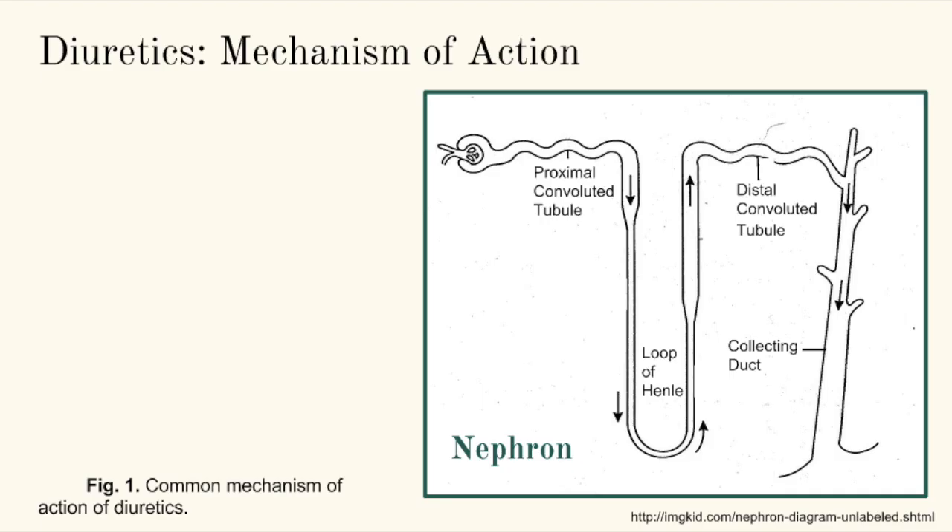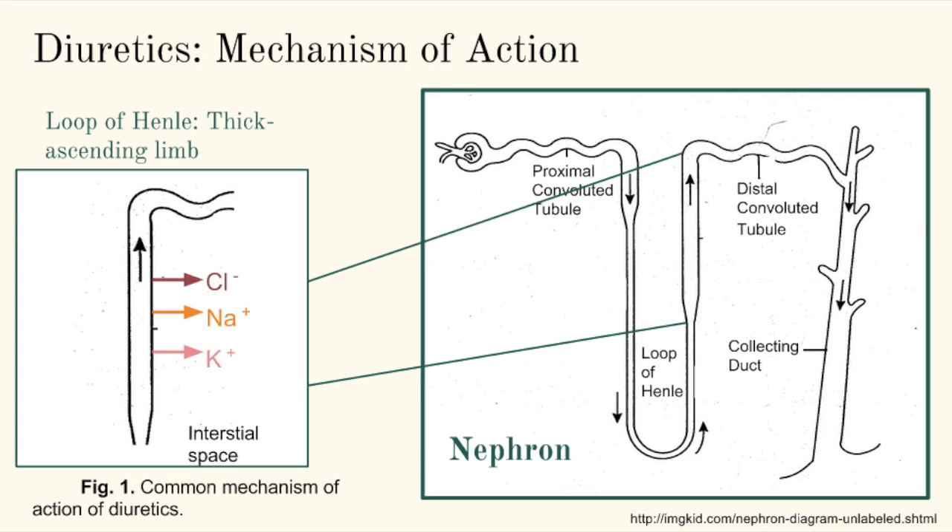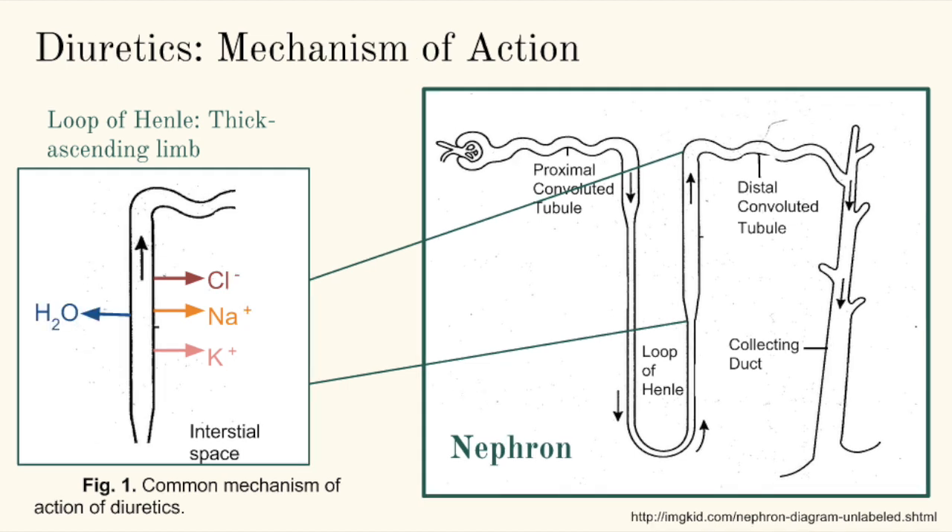Here we are going to discuss one of the more common mechanisms by which diuretics increase urine production. From this simplified diagram of a nephron, we will focus our attention to the thick ascending limb of the loop of Henle. Normally, as filtrate flows through this area of the nephron, sodium, potassium, and chloride ions are reabsorbed from the lumen of the tubule into the interstitial space. Water passively follows, and thus the volume of filtrate and ultimately urine is decreased.